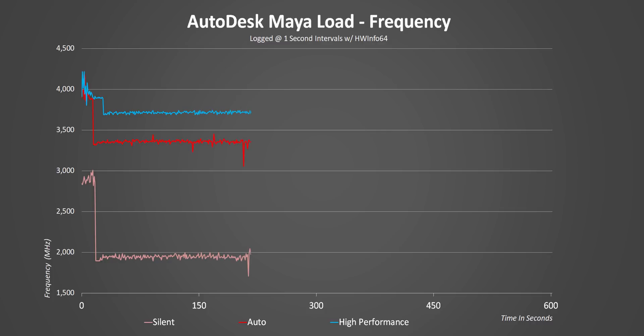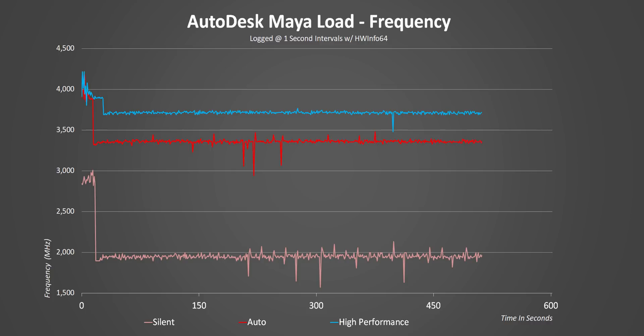This is pretty normal for Intel CPUs but it also tends to inflate results, especially in benchmark programs that have short run times. So here the i9-10980HK ends up at a constant 3.7 GHz and 3.3 GHz for performance and auto modes.